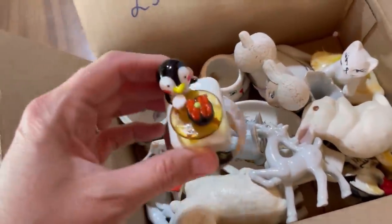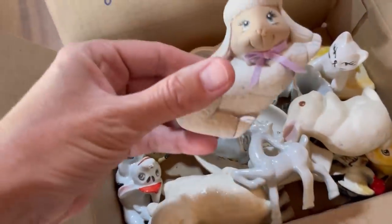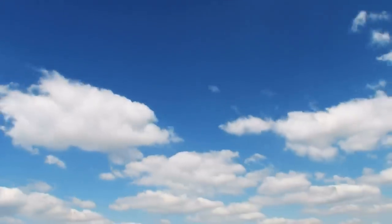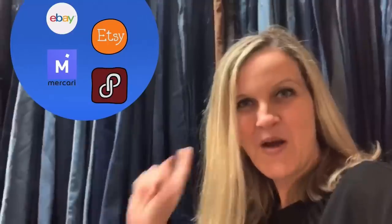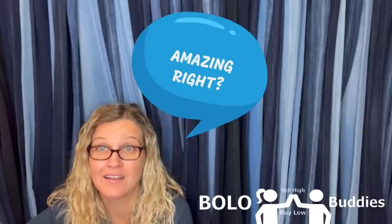I had no idea I was going to find a gem inside of this box. Wait until you see what I find and what it sold for. Let's go to some garage sales. Hey, Bella Buddies, thanks for watching. Time for a seller — $600 for a My Little Pony. Amazing, right? All right, let's get started.